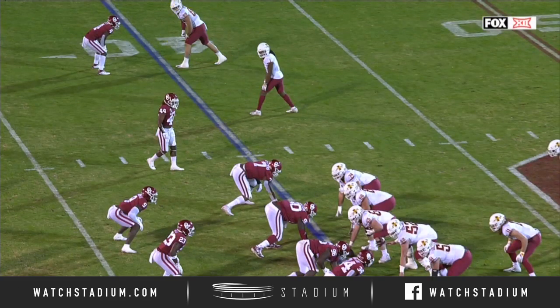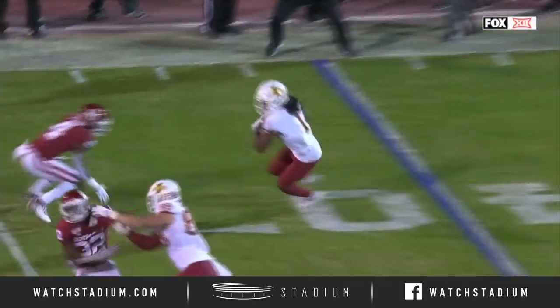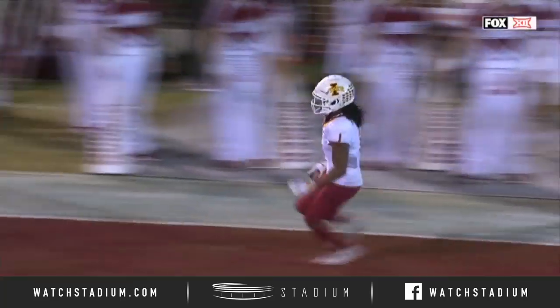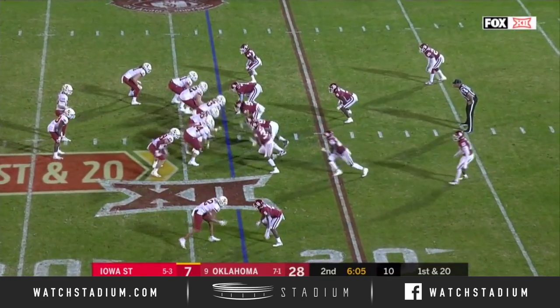Wide receivers, look at these guys out here on the perimeter. Just a little bubble screen — just a one-on-one situation. You can't do it better than that. That is an awesome job right there by the tight end, the third tight end, Sainer. Wipes away the touchdown, moves it all the way back to the 23.